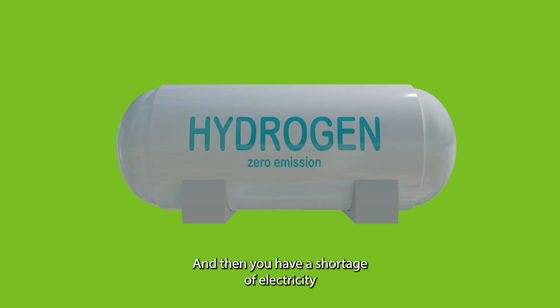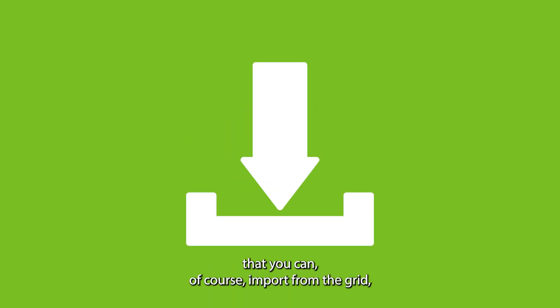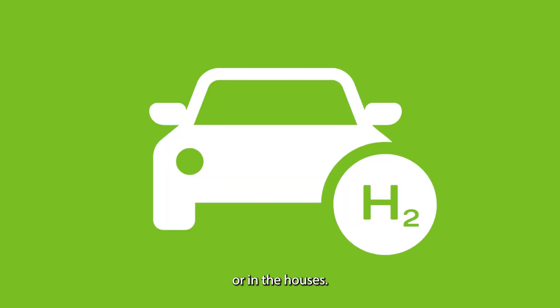And when you have a shortage of electricity, you can import it from the grid, or you can use a fuel cell — a stationary fuel cell installed in the neighborhood — or the fuel cells in the car or in the houses.